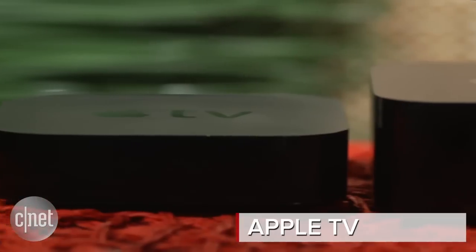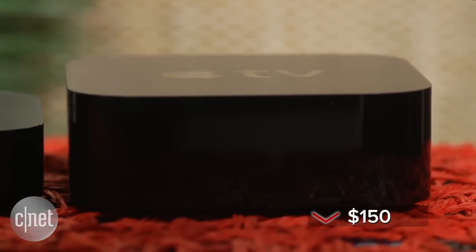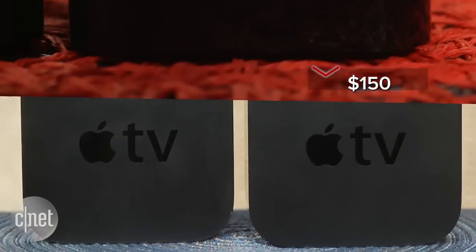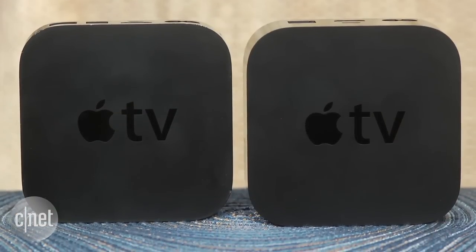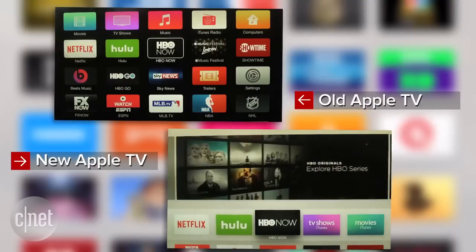The Apple TV box has been around for years, but the latest version is bigger, better, and more expensive, starting at $150 in the US. Both versions can connect to your TV and stream movies and television shows from apps like Netflix, Hulu, HBO, and of course Apple's iTunes Store.